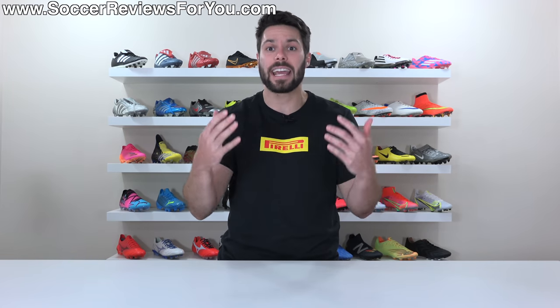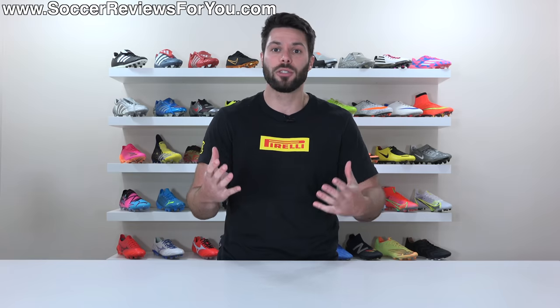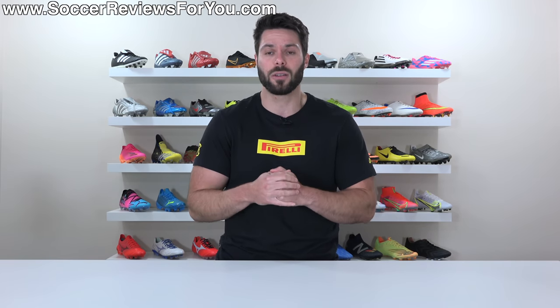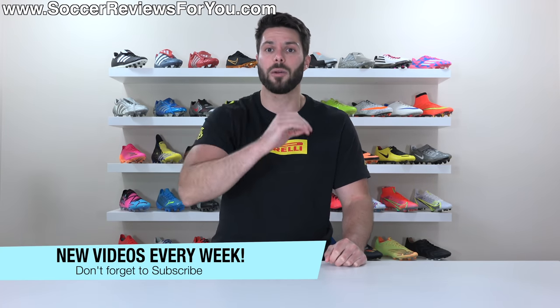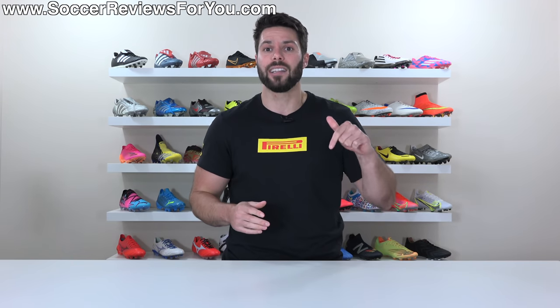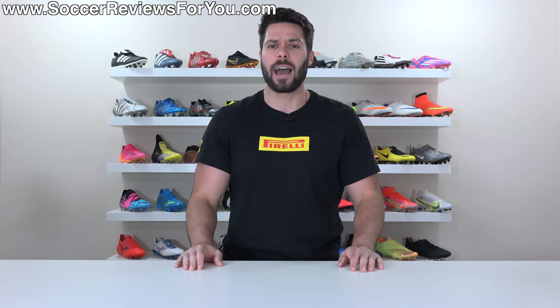Do you agree or disagree? Have you had any negative experiences with your football boots that you wouldn't recommend? Let me know your thoughts down below in the comment section. As always, if you have any questions about anything I talked about in this video, feel free to leave those down below and I'll do my best to get an answer to you. If you're not subscribed already, make sure you hit that subscribe button along with the little bell notification. You can find all my social media information linked in the description. Thanks so much for watching and we'll see you in the next one.